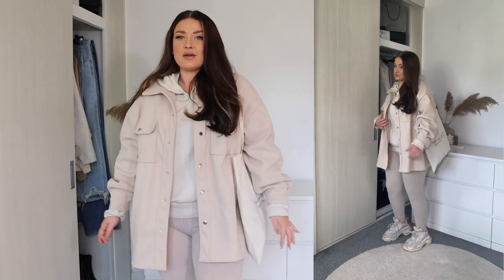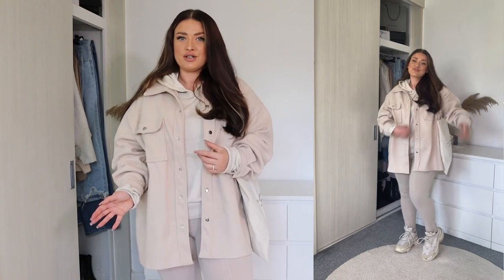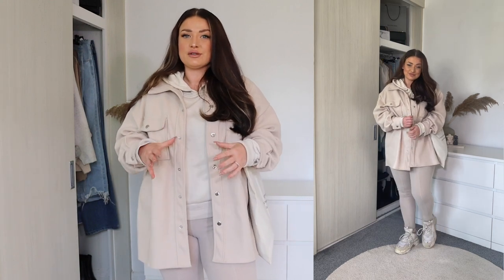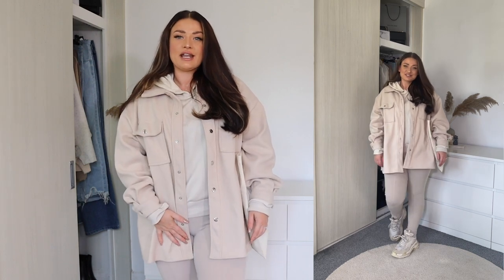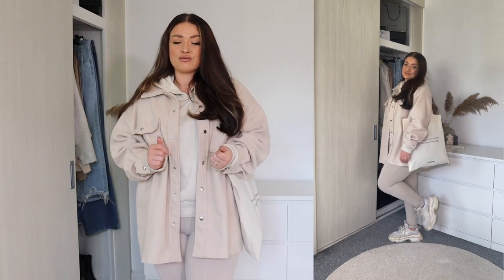Our next daytime outfit is one that is all the same colour. A huge trend for this year is wearing lots of neutral tones together. I brought this jacket in from Pretty Little Thing. It's quite oversized — this one's in a size 14. So it has got that really relaxed feel that you can throw on when you're running errands or you're going to uni, or you want to wear something on a Sunday that's really cosy and comfy. This is your go-to look. The jacket is from Pretty Little Thing, the hoodie is from Boohoo, and the leggings are from Pretty Little Thing also. It's just a really easy to throw on outfit that looks cool with all the colours working together.